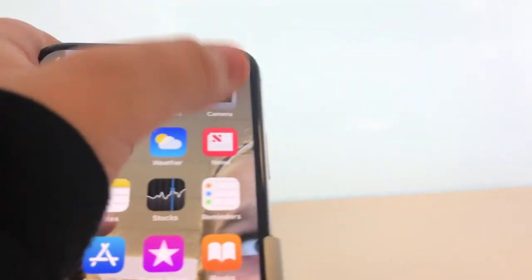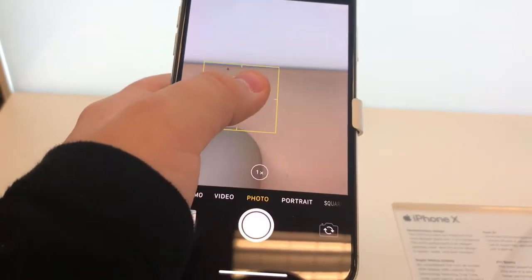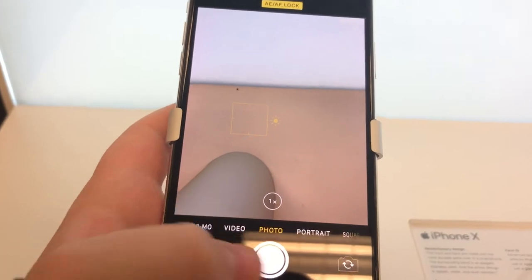Here, I'm going to take a picture. It's really good. So the white bar is always there.